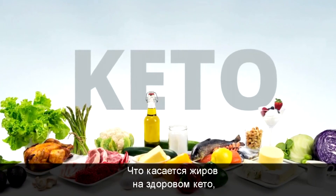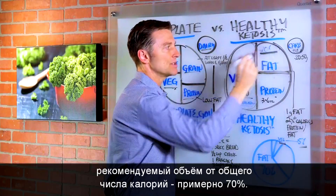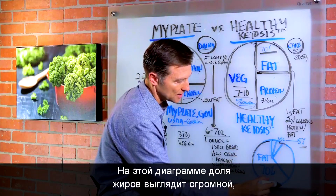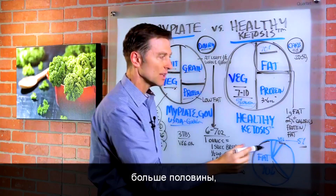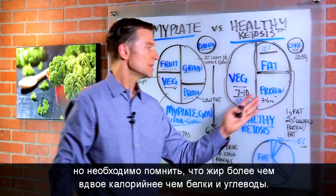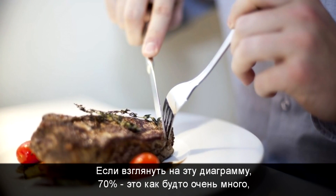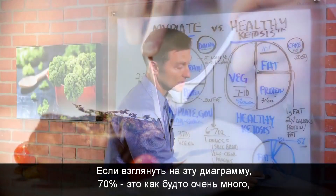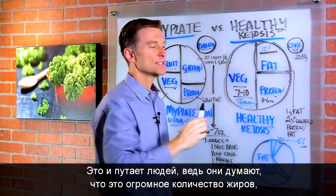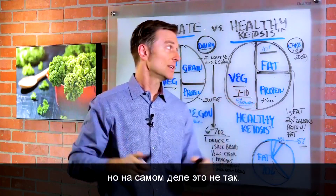With healthy ketosis and the fats, we want roughly about 70% of your total calories. In the chart it looks quite large, more than 50%, but you have to realize that one gram of fat is more than double the calories of protein or carbohydrates. So the volume of fat is actually going to be a lot less. People think it's a massive quantity of fat, but in reality it's not.